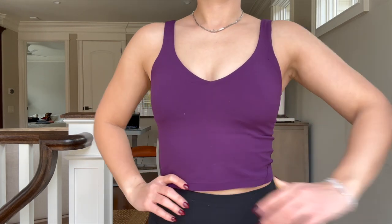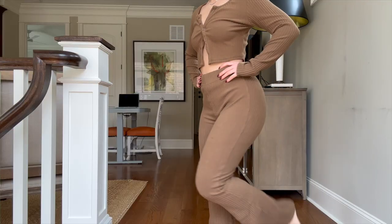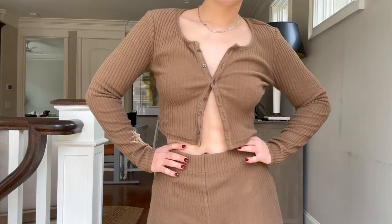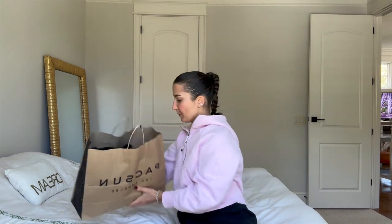From Vans — I didn't even know they sold things like this — I got these brown flared leggings and they are so soft, fit so well, and the length is perfect. I usually struggle finding pants that fit me lengthwise, but these are great. I also got the matching brown long sleeve shirt.